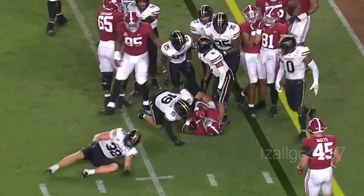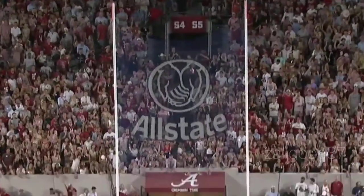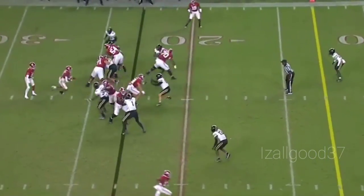And Vanderbilt able to stop him. From the right hash, the snap and spot are good, the kick — a short one, plenty of leg — and perfectly accurate as well.